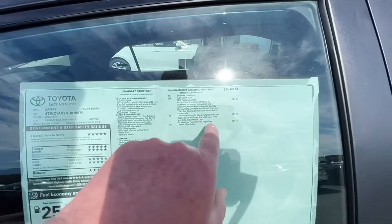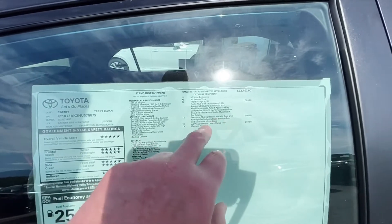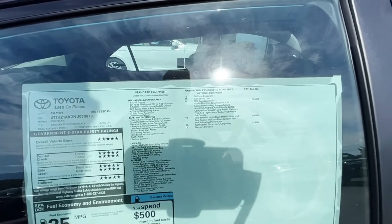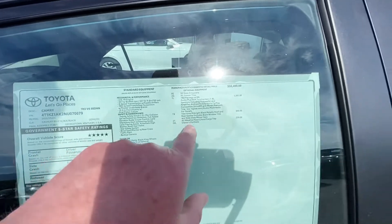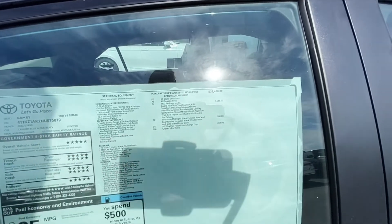The TRD package is $1,585. Two-tone midnight black metallic roof and rear spoiler — that's an extra $500. Mirror caps, all-weather floor liners at $259.